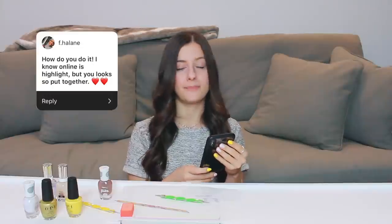I'm starting with the medium-sized dotting tool and a little of the brown shade to create the center of the sunflowers, then the smaller dotting tool with yellow to go around. Now, the next question: how do you do it? I know online is a highlight reel but you look so put together. I want to acknowledge that online is exactly that — a highlight reel. Not only me but everyone you watch on Instagram is only projecting the highlights of their life. I like to project positivity and want these videos to be an outlet for motivation and inspiration.